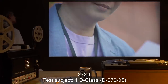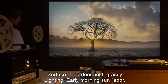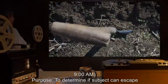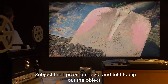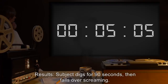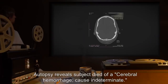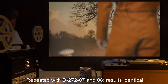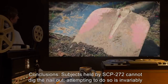Experiment 272H. Test Subject: D-Class D2725. Surface: Outdoor field, grassy. Lighting: Early morning sun, approximately 9am. Purpose: To determine if subject can escape by digging. Procedure: Object dropped onto subject's shadow. Subject then given a shovel and told to dig out the object. Results: Subject digs for 90 seconds, then falls over screaming. Subject expires before medical intervention could be administered. Autopsy reveals subject died of a cerebral hemorrhage. Cause indeterminate. Object recovered. Field repaired. Repeated with D2727 in experiment 272H. Results identical. Conclusions: Subjects held by SCP-272 cannot dig the nail out. Attempting to do so is invariably fatal.